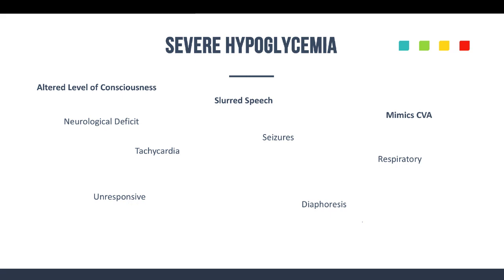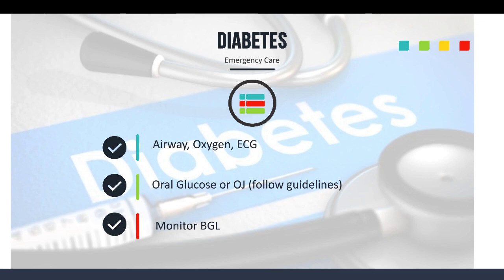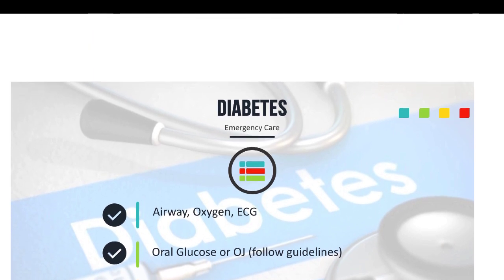For care, the basics apply: airway, oxygen, EKGs. You can give oral glucose or orange juice with a couple of packs of sugar, following your local guidelines. The patient has to be able to maintain their airway and follow your directions to take the oral glucose. Monitor their blood glucose levels every few minutes to see if the sugar is coming up — is the oral glucose or orange juice taking effect? How is mentation — improving or getting worse?